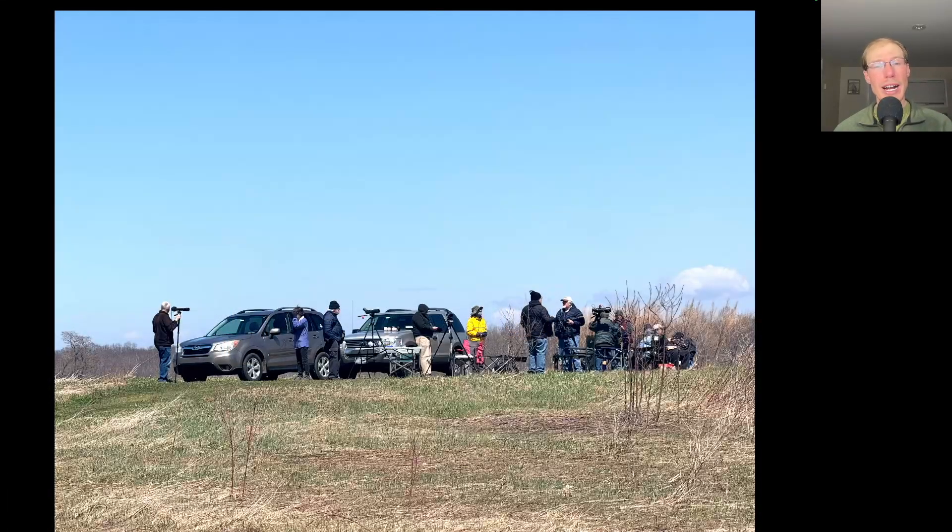We had a really good crowd out at the south lookout — by far the most people we've had at the south lookout so far this season. Usually people come out for the big days at the north lookout, but obviously we can get really good flights at the south lookout on the northwesterly winds as well. It was a really steady flight the entire day, and while at times the flight line was farther inland, we also had some really nice looks at raptors, making it a really pleasant day to be out.